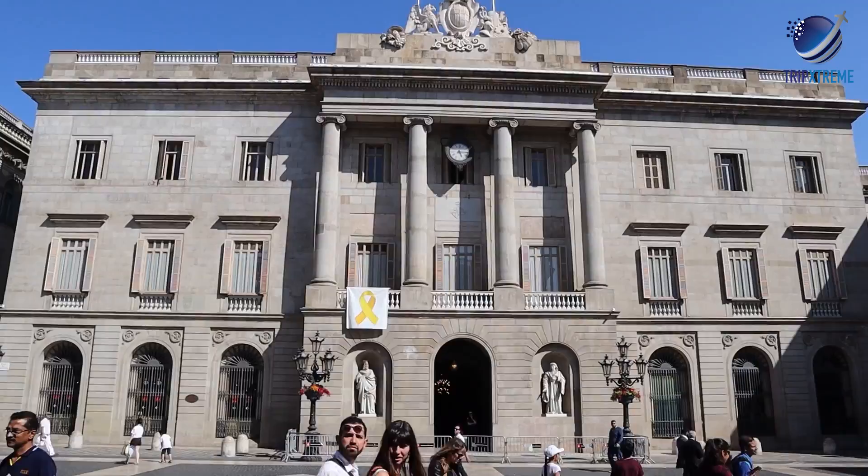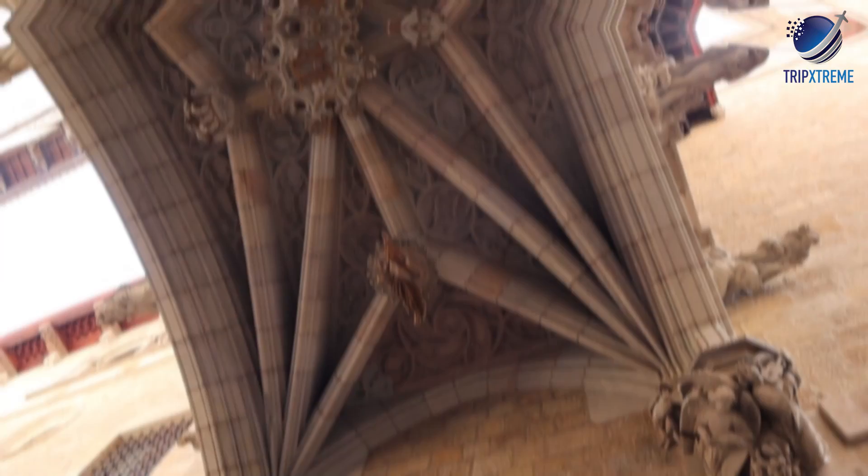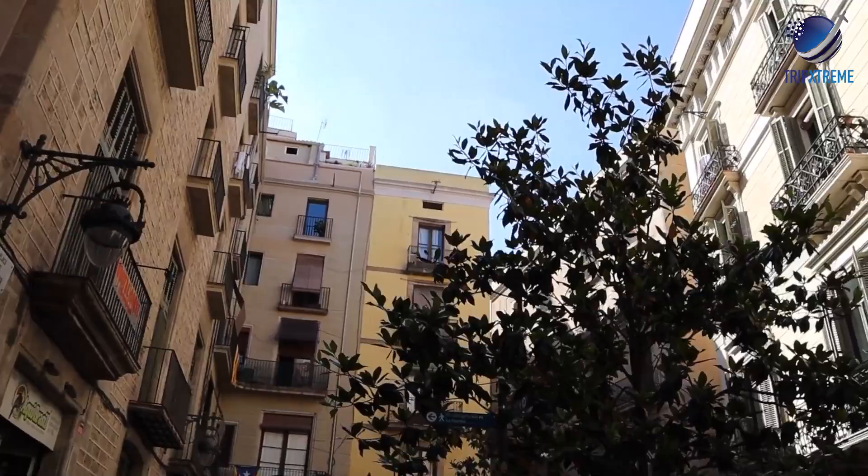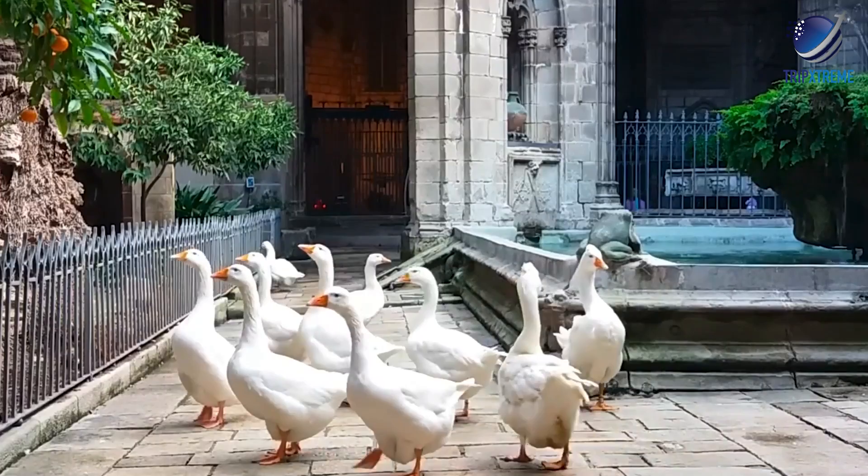No matter where you end up in the Gothic Quarter, travellers say its Spanish splendour will leave you charmed long after you leave. Visitors also say to discard the map and just let yourself wander — the neighbourhood isn't that big, so you'll probably stumble upon top spots by mindlessly strolling. Some suggest taking part in a walking tour if you're interested in learning the history behind the neighbourhood.